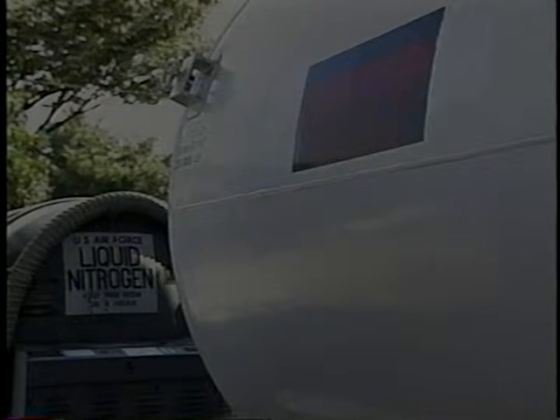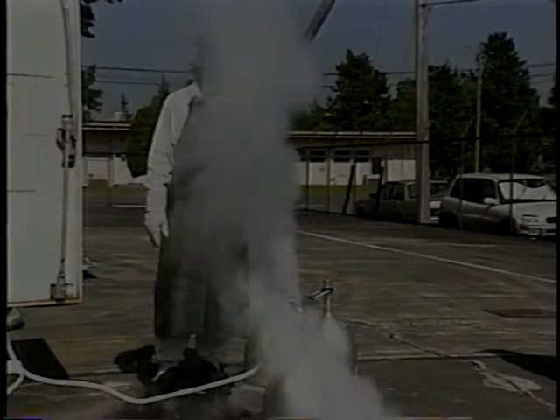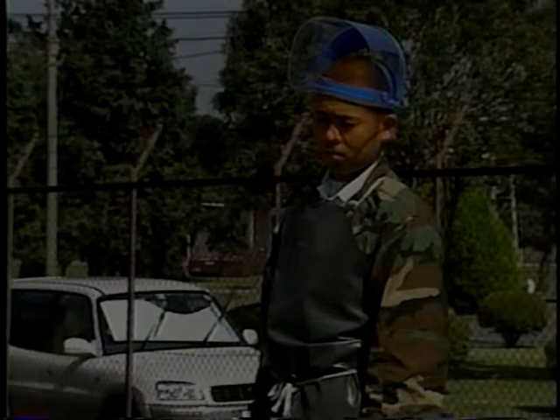Sergeant Woyton also works with liquid nitrogen. This gas is used by the wing to inflate airplane tires and to put out potential fires that could occur aboard the aircraft. The hospital's dermatology clinic also relies on liquid nitrogen to treat warts.